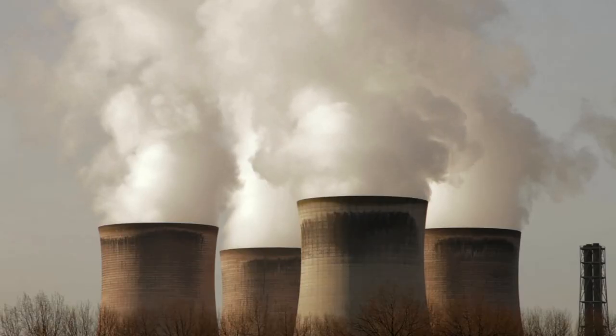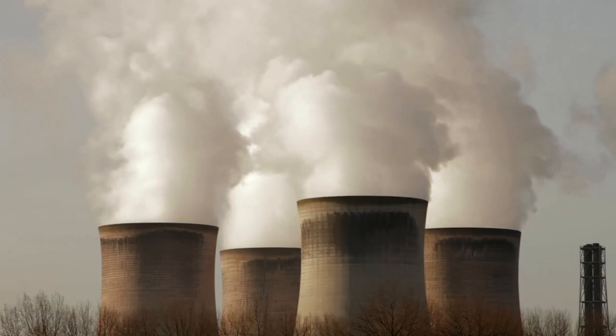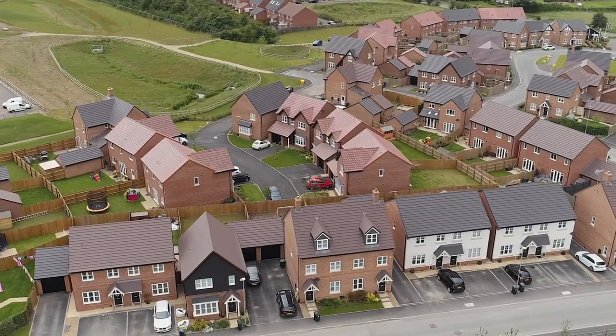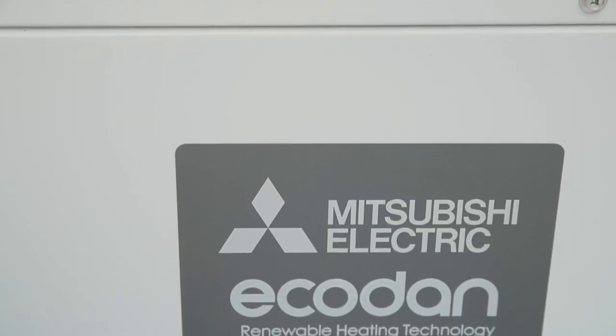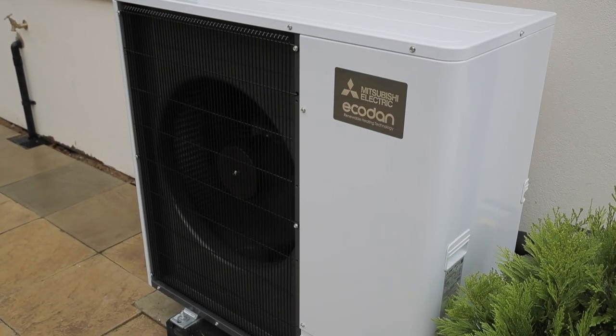The UK government has set a target to bring all greenhouse gas emissions to net zero by 2050, announcing plans to stop using gas for all new homes from 2025. This means that renewable heating technology like Mitsubishi Electric's EcoDan air source heat pump are the future of home heating.